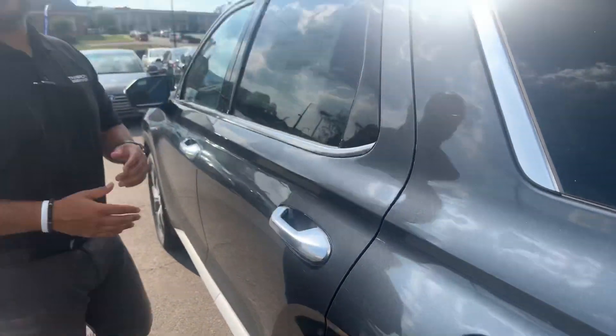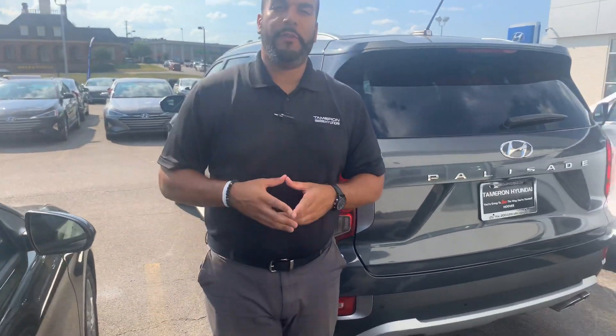But the best part about our vehicles are the warranties. We have a five year 60,000 mile new car warranty and a 10 year 100,000 mile powertrain warranty, which we doubled to 20 years 200,000 miles — unheard of.